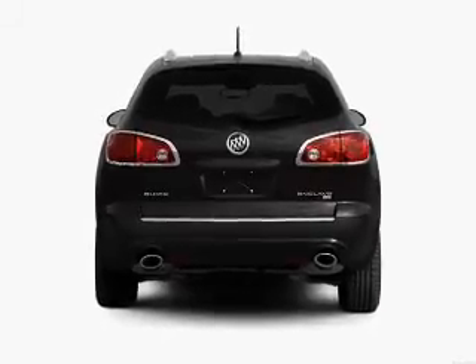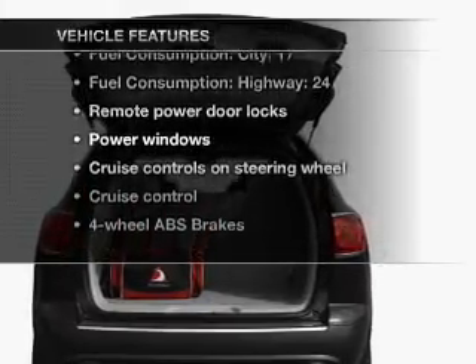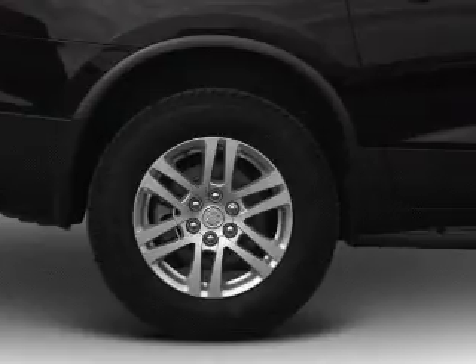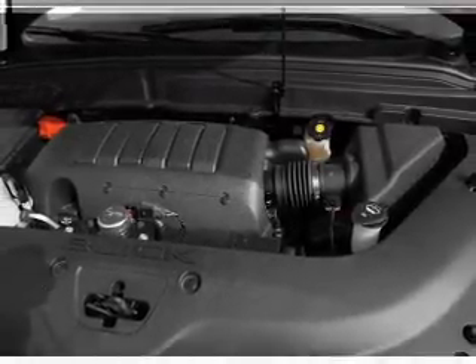You will appreciate the safety feature of anti-lock brakes. Plus enjoy these notable features included in this vehicle: air conditioning, power door locks, power windows, power steering, cruise control, and AM-FM stereo with a CD player.